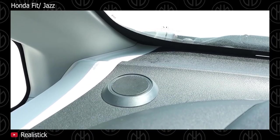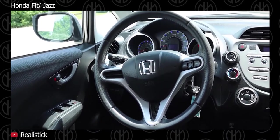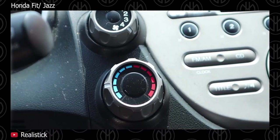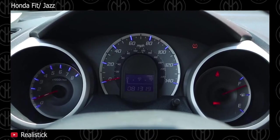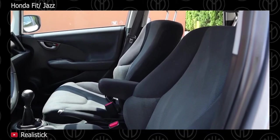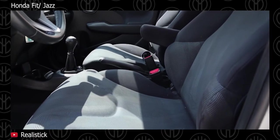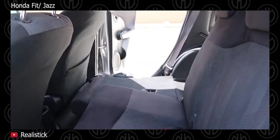The Jazz is also equipped with the latest version of Honda's Magic Seats in the back that can fold up or fold down in one motion. All models get power folding mirrors, air-cooled double glove box, keyless entry, alarm, 15-inch steel wheels with hubcaps and front power windows. The EX trim adds rear power windows, paddle shifters, leather steering wheel with audio controls, 16-inch alloy wheels and cruise control. A panoramic sunroof and fog lamps are standard on the top trim.